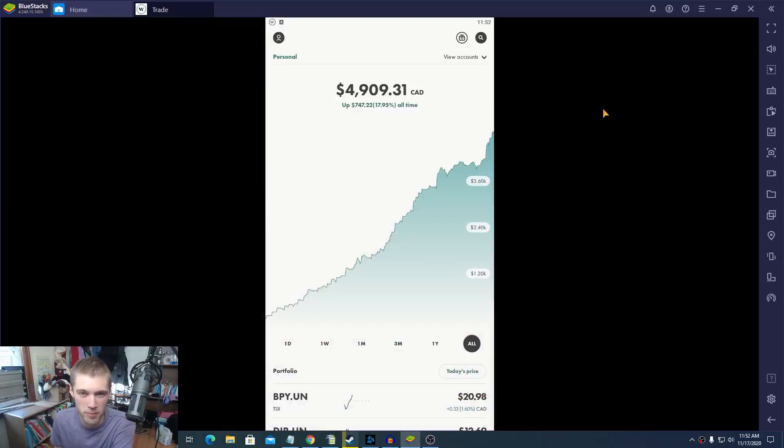All right guys, let's jump inside the Wealthsimple Trade portfolio and see how the dividend-based Canadian portfolio is doing for this week. We're inside my portfolio here and I'll give you guys a quick update. Before we do this I want to mention I've been getting a lot of questions about Wealthsimple Trade and the mobile app and the desktop app. Right now I'm using the mobile app and I'll switch over to the desktop app when we talk about our stocks because it's just an easier layout.